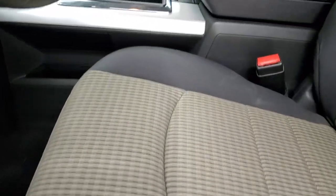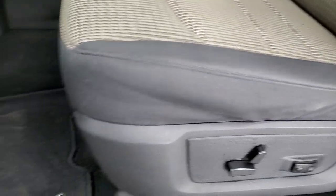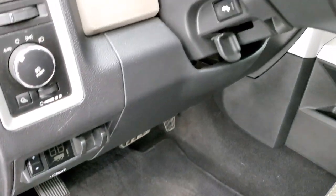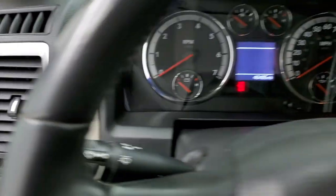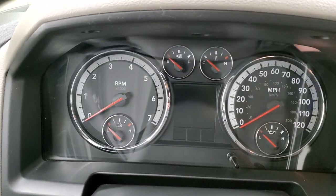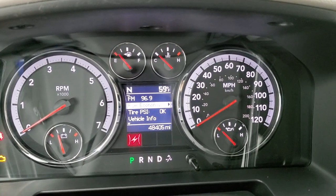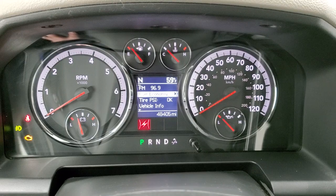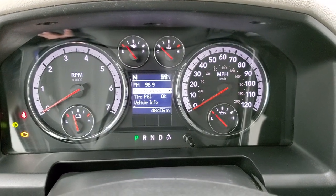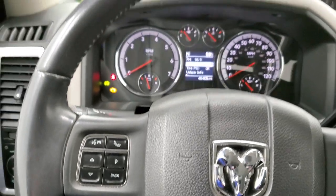Inside, the Bighorn package gives you the dark charcoal and tan cloth interior. Power driver's seat with lumbar, factory floor mats, factory brake controller, power pedals, auto headlamps, power windows, power locks, and power mirrors. The instrument cluster shows 48,405 miles. You do get a compass and outside temperature display, and you can view fuel economy, tire pressures, vehicle info, and the radio channel you're on.